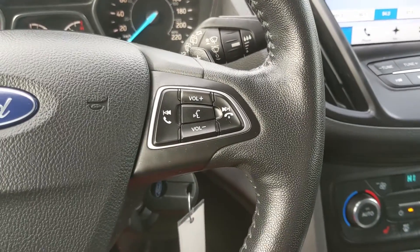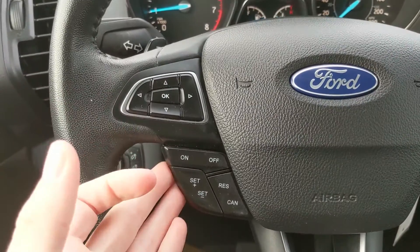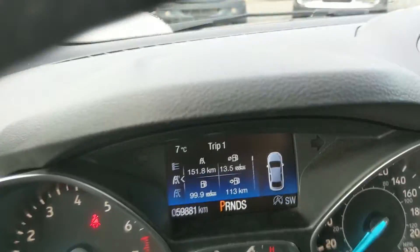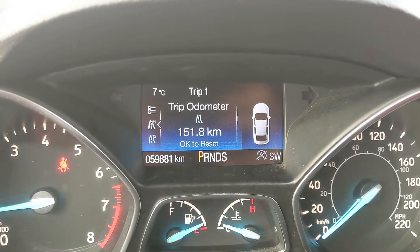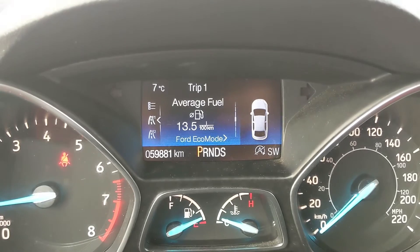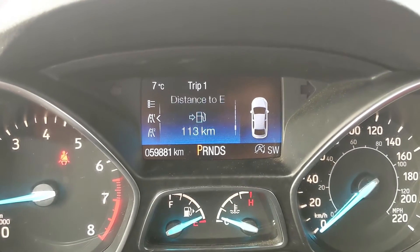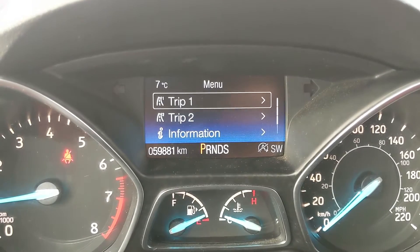Moving down to the steering wheel, on the right-hand side you have your hands-free phone and radio controls, and on the left you have your cruise controls. Then your controls for your center info screen, where you can look at information for Trip 1 and 2, such as digital speedometer, trip odometer, fuel economy, distance to empty, and trip timer.